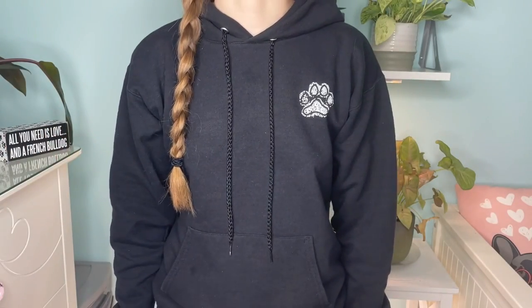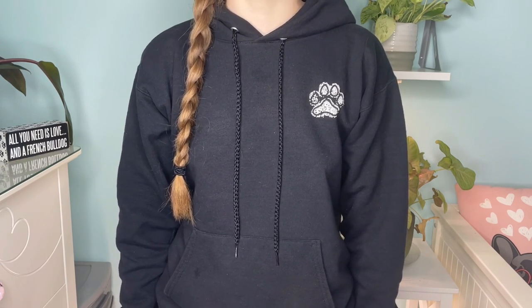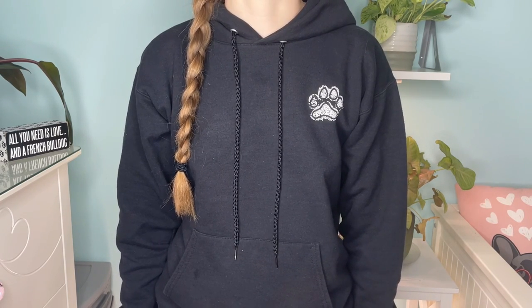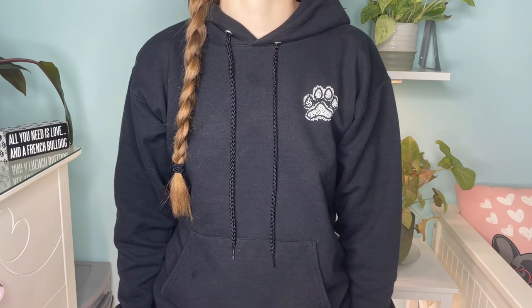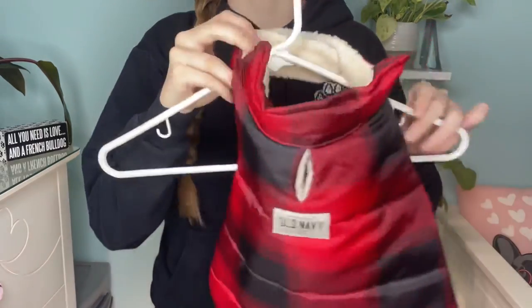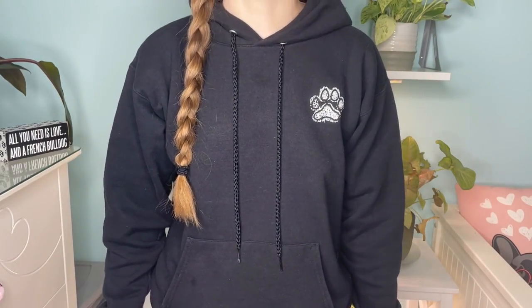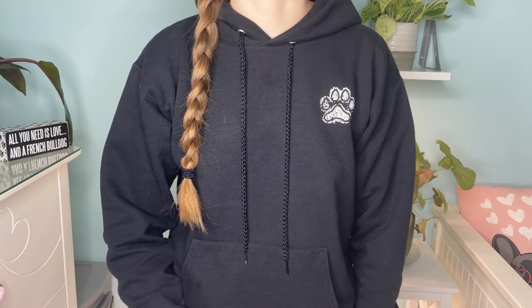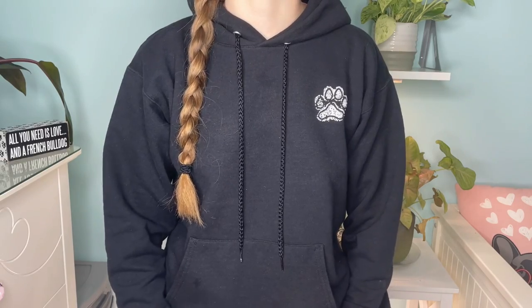Hey everyone, welcome back to another video. Today we're going to be taking my dog Lucy to the plant nursery, which is something I've never done before, but it was a really fun and cool experience and I think overall she really enjoyed it. There was rain in the forecast so we put this little coat on her, but it actually didn't end up raining — it was just a little cold, but the coat still kept her warm. I did vlog a bit while we were there so let's get into it.